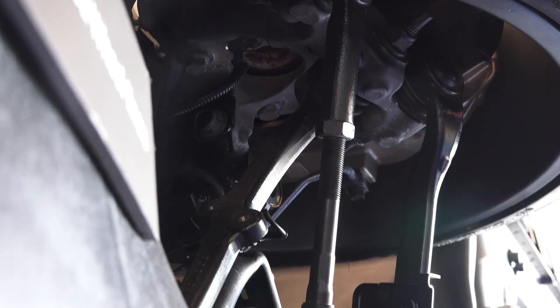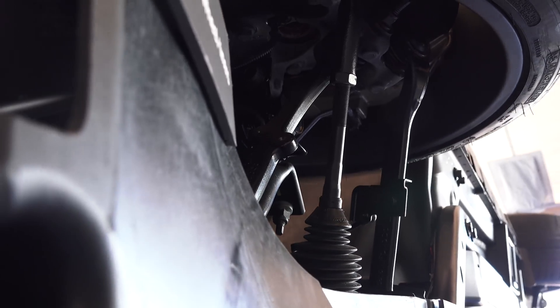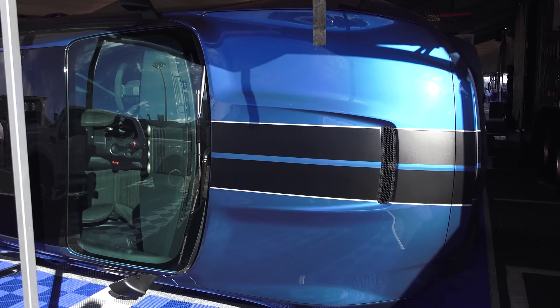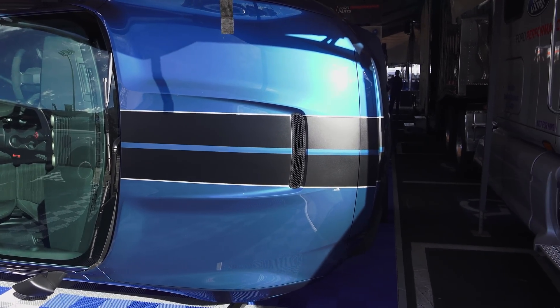Massive brakes, wide tires, and a stiff chassis finish it all out. It may not be the lightest track weapon, but it's sure to perform exceptionally. If you have any questions or comments, feel free to leave them below. Thanks for watching.